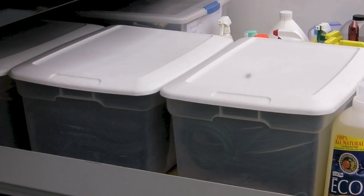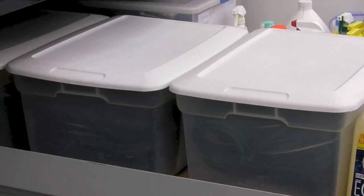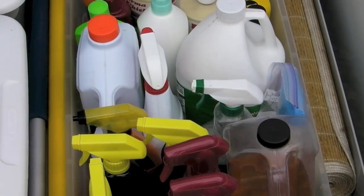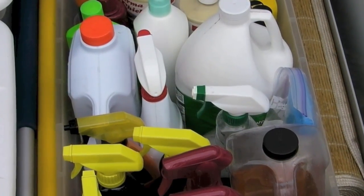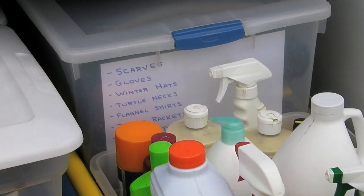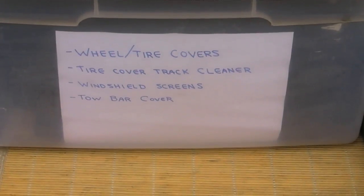One of the best things you can get to store things in are Sterilite plastic bins, available at just about any Walmart. They'll make it easier to organize your stuff. They'll also make sure that any liquids you keep on board won't flood the basement in the event the container should spring a leak. We've also made labels inside each container, allowing us to easily see what each one holds.